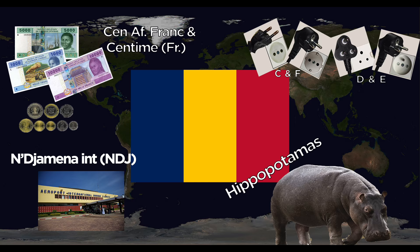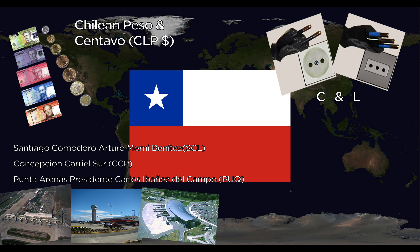Chile uses the peso and centavo. They use the C and L outlets. Major airports include Santiago Comodoro Arturo Merino Benítez International and Concepción Carriel Sur International. The national animal is the Huemul, or South Andean Deer.